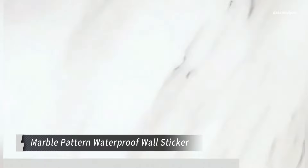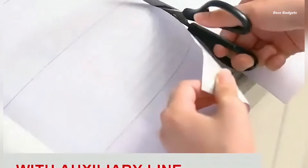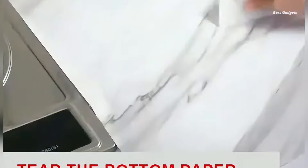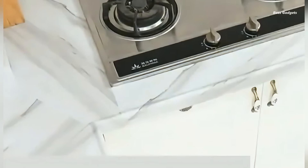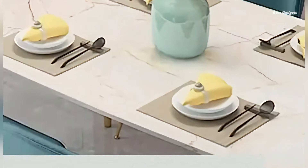Transform your living space with this premium marble pattern waterproof wall sticker. This versatile, self-adhesive wallpaper is designed to bring elegance and style to your kitchen, bathroom, or any area in need of a quick refresh. Crafted with durability in mind, this sticker is both heat- and oil-resistant, making it perfect for high-traffic areas. Its easy peel-off feature allows for simple installation and removal, making it ideal for renters or those who love to change up their decor frequently.